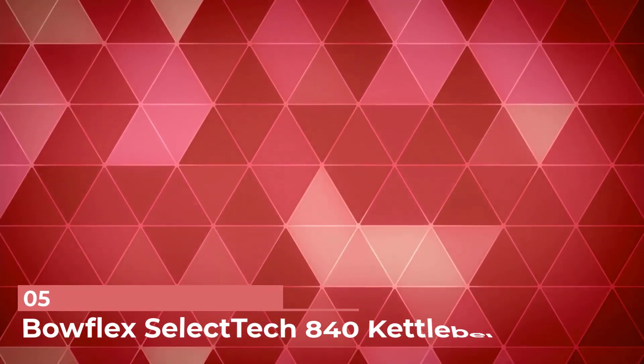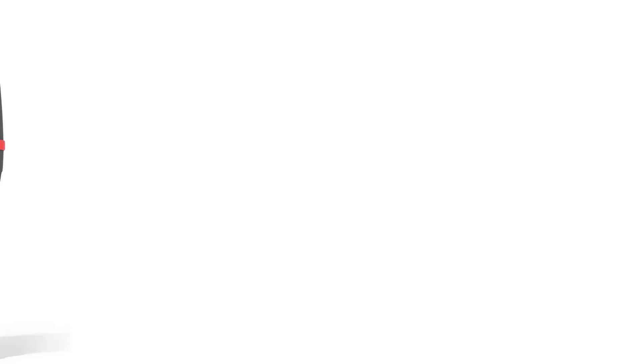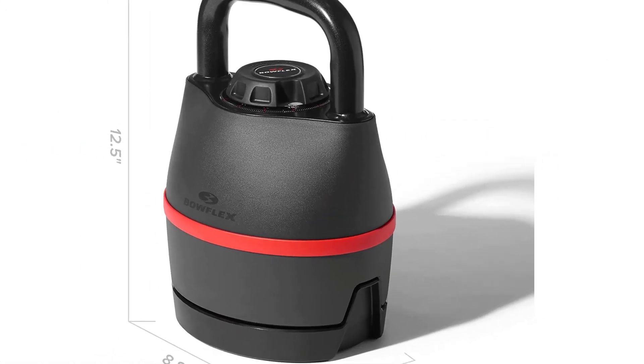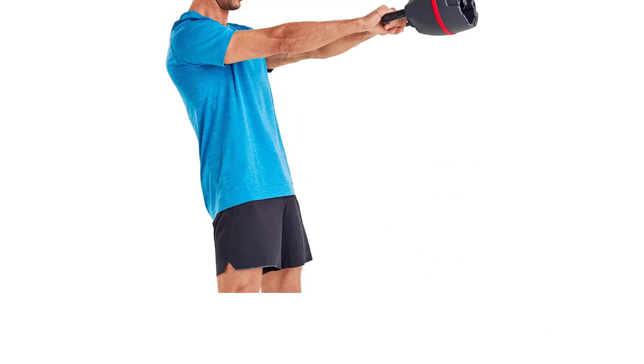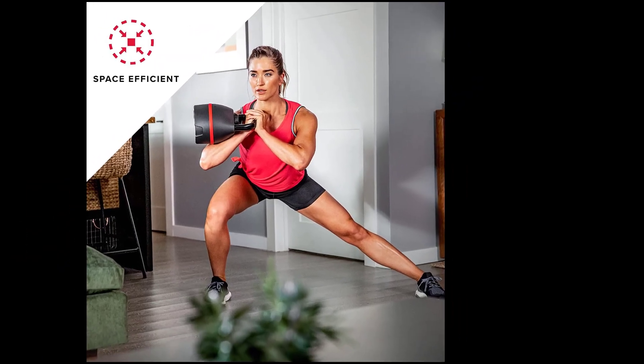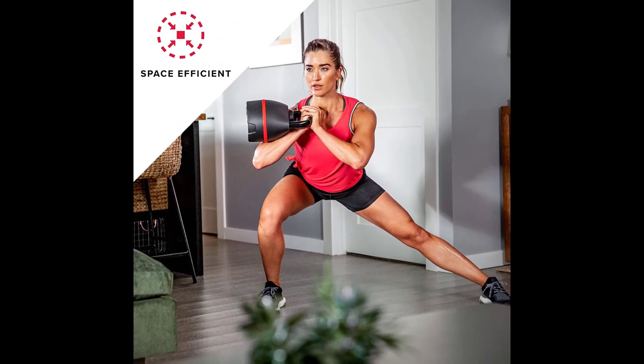Number 5: Bowflex SelectTech 840 Kettlebell. For the guy who wants to work on his fitness at home but doesn't have a lot of space, the Bowflex SelectTech 840 Kettlebell is a great choice. It's a versatile product that adjusts from 8 to 40 pounds, replacing 6 individual kettlebells, and is intuitive to use.